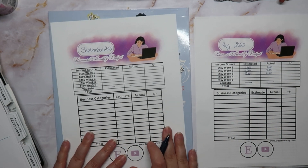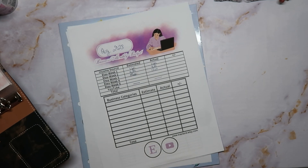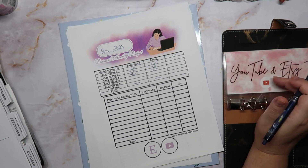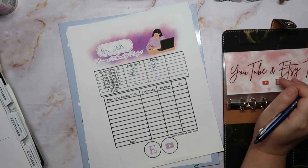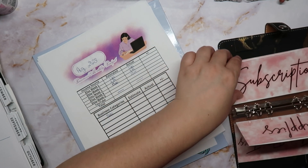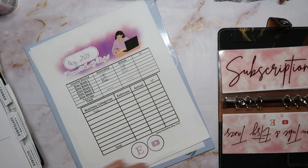For my business categories I can go ahead and fill those out — let me pull my binder out real quick so I'm able to get everything going. These are not in alphabetical order by any means because I go by the order of the actual envelopes — by highest importance for my business. That is how I have them set up in my binder, so that is how I'm going to write them down.